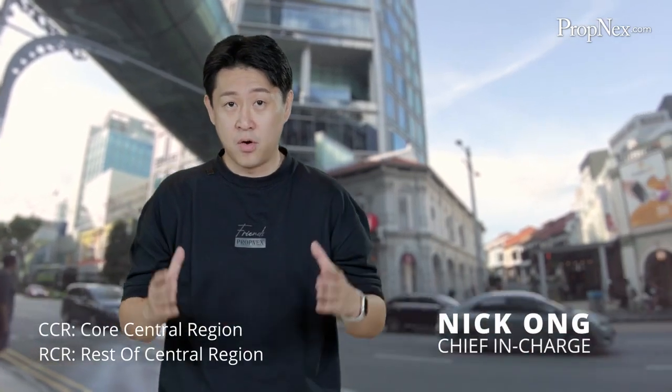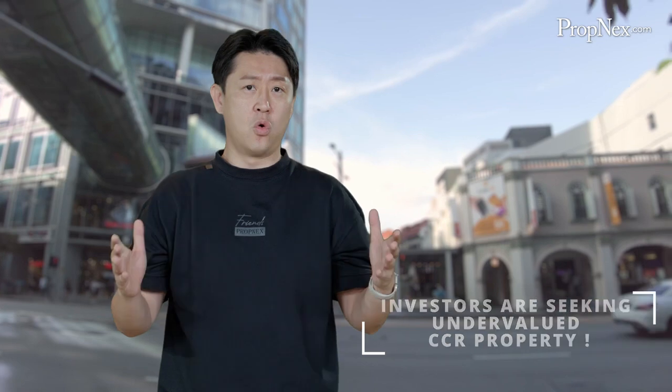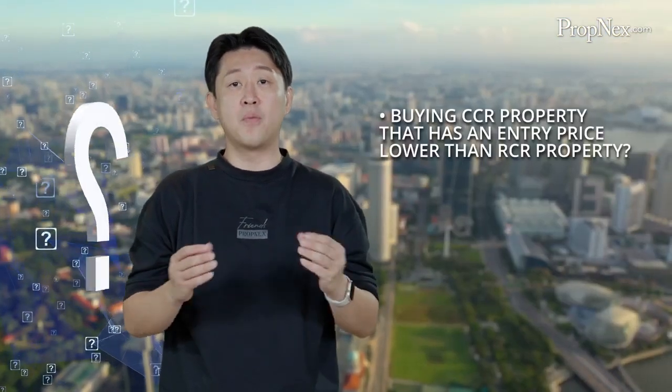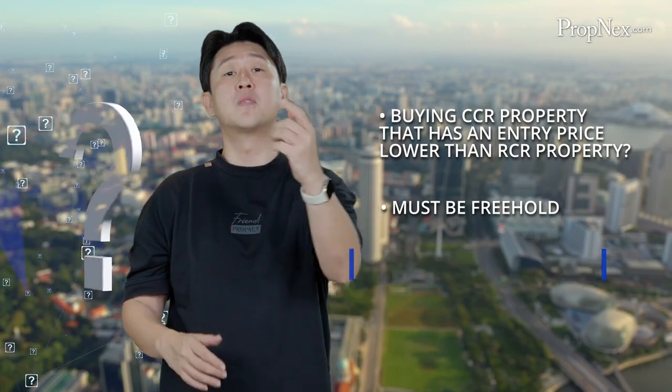With CCR and RCR price gap narrowing, many investors are seeking undervalued properties in the core central region to maximize their potential returns. So, is it possible to find a new CCR property with an entry price lower than an RCR property? And it must be freehold in a prime location. Well, it's possible.